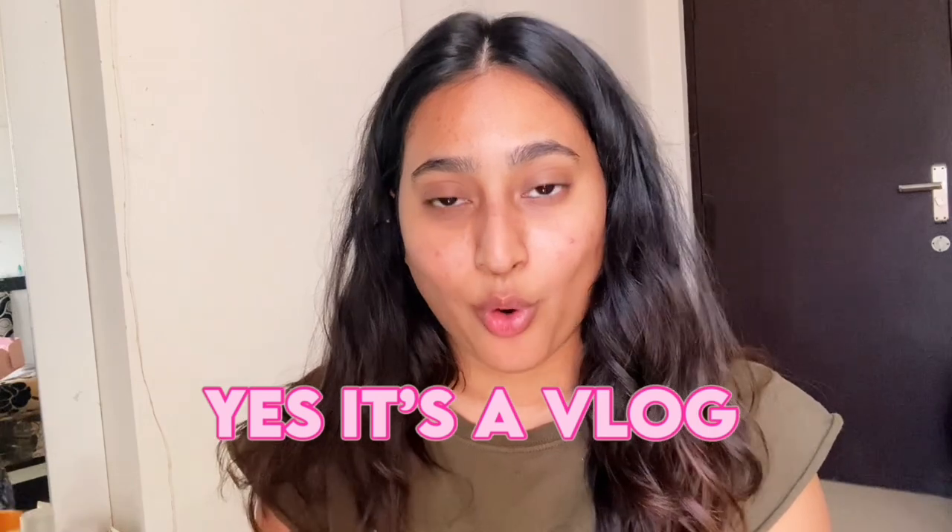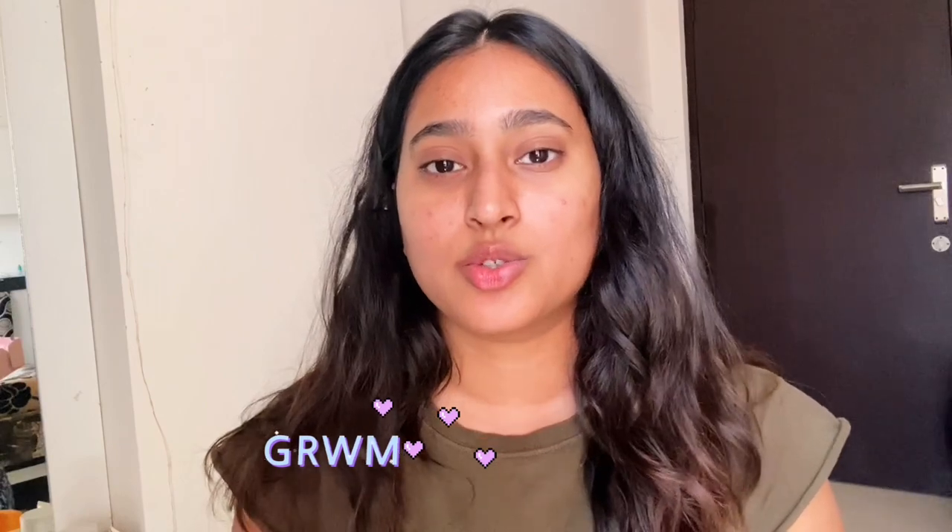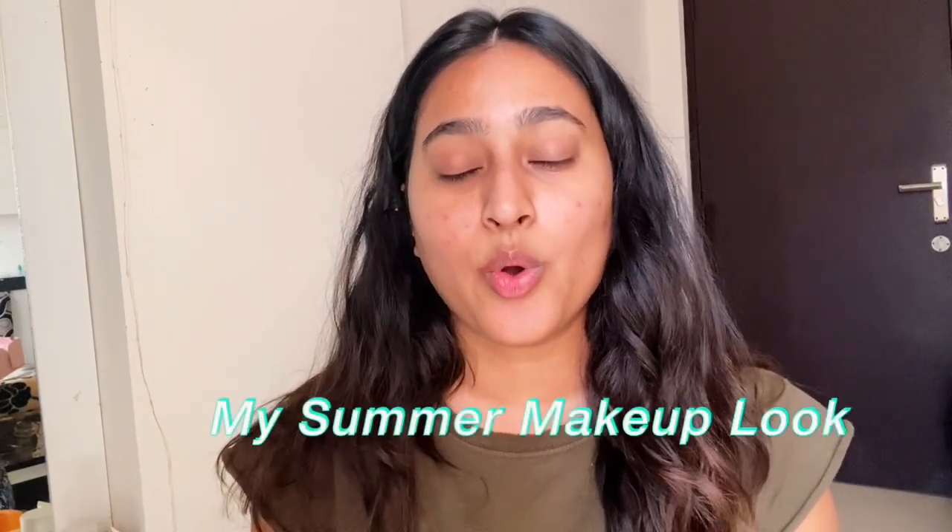So in today's video I'm not sure if it's going to be a vlog or what, but today is Saturday and I'm heading out for a few things. If this is a vlog you'll see eventually, but if not I'm going to get ready. I just wanted to share my summer-appropriate makeup look — I'm not going to do heavy makeup.